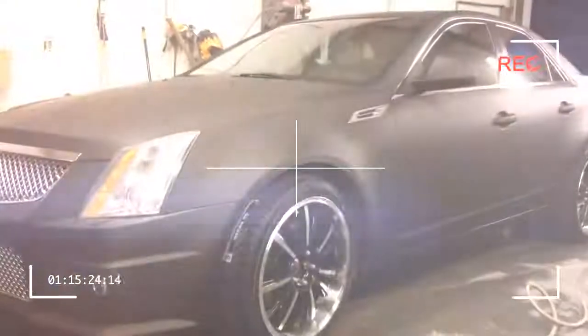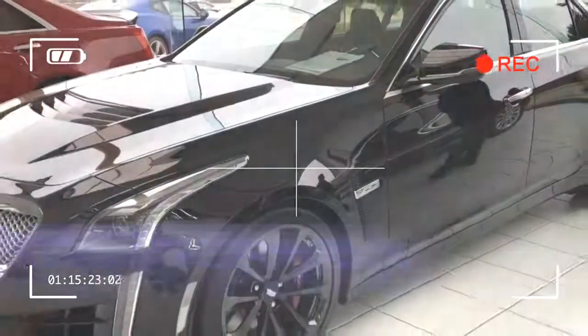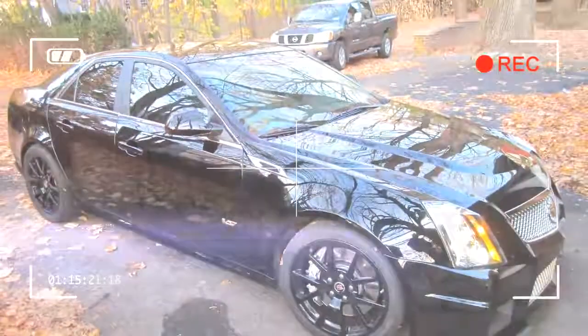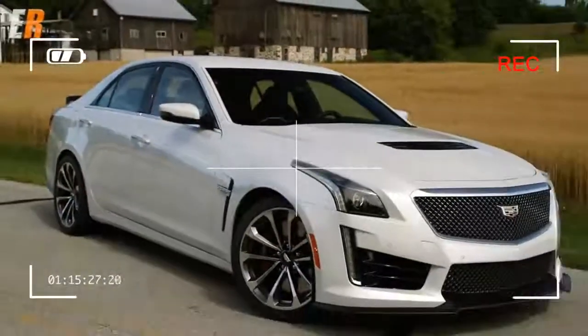It is a Cadillac after all — a name that means something entirely different today than it did just 10 years ago. The nameplate has always been known for bling, but interior quality, braking ability, and overall dynamics left a lot to be desired in the Caddies of old.